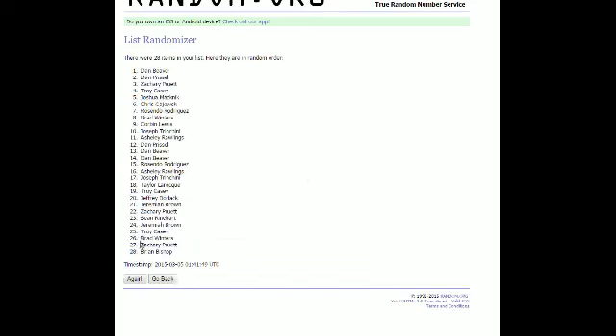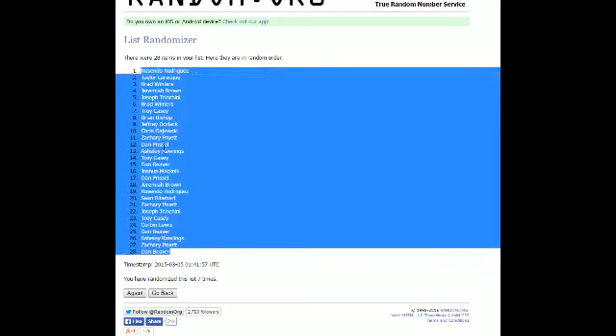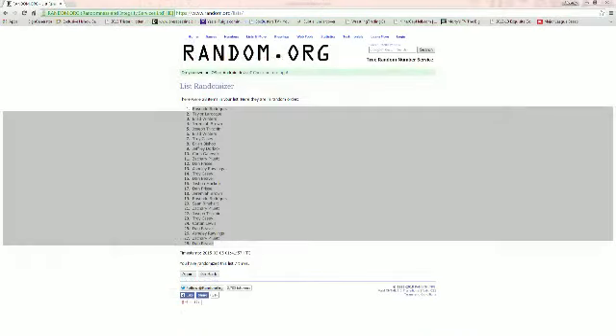There's one and two, three, four, five, six, and number seven. All right, Rosendo is at the top of the list, Dan B is down at the bottom.